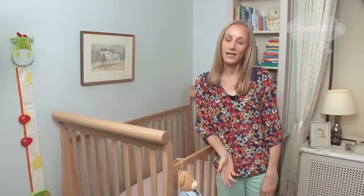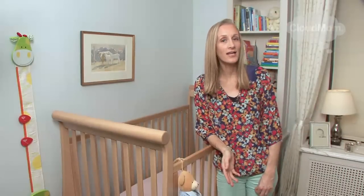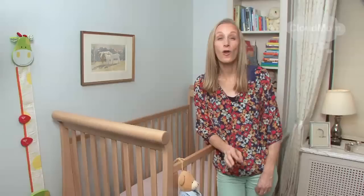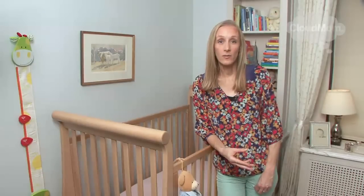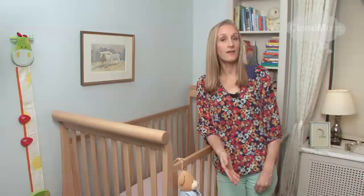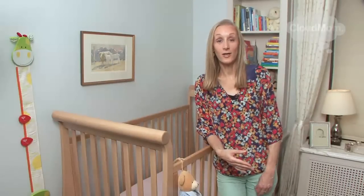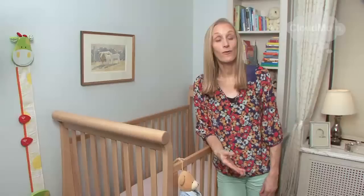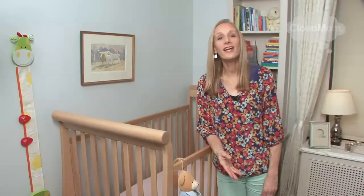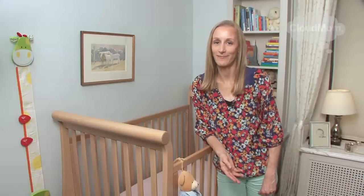The American Academy of Pediatrics, which is a group that we all have to pay very close attention to, has advised that no sort of soft bedding, stuffed animals or other things be placed in a baby's crib because it can affect the baby's breathing. You want to make sure that at all points your baby's breathing is clear and unobstructed. So unfortunately, you're not going to have a crib with all these friendly animals greeting your baby when you put them down for the night.